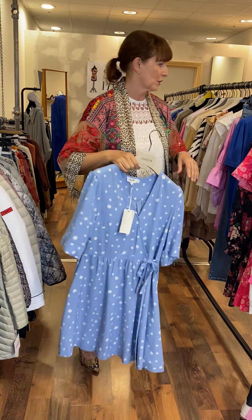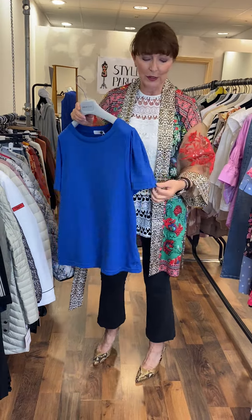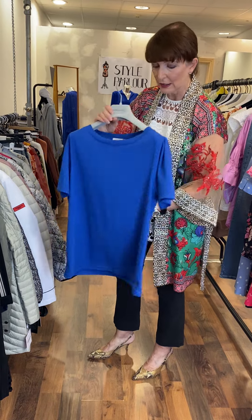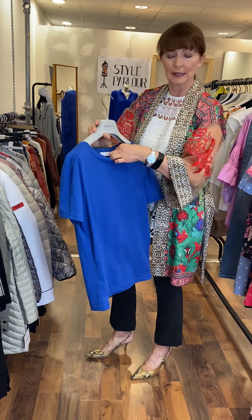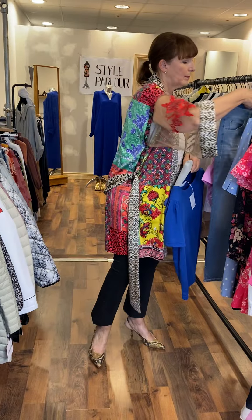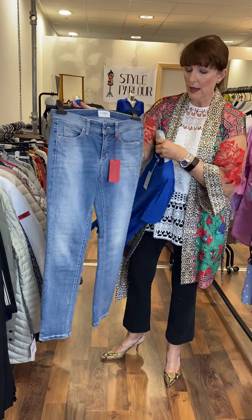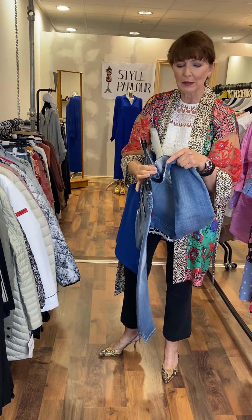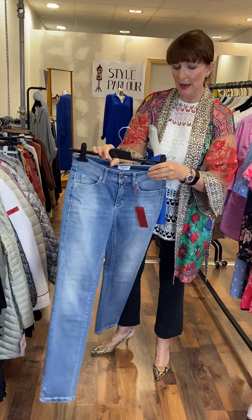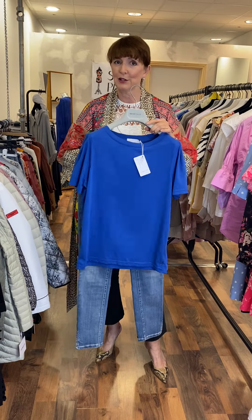I have a t-shirt from the new Costa collection to show you. Next season they're doing a pleated detail on the shoulder — it's cobalt blue, fitting a size 10-12, and I love the color. It's 35 euro. And this is a pair of new arrival Cambio jeans — a narrow leg, mid wash, with a split at the bottom and tiny Swarovski crystals front and back. Priced at 120 euro. A nice casual look.